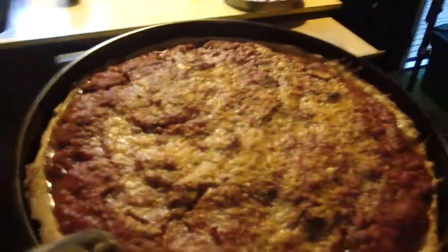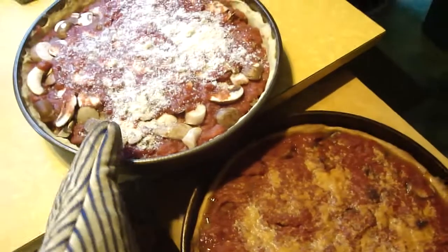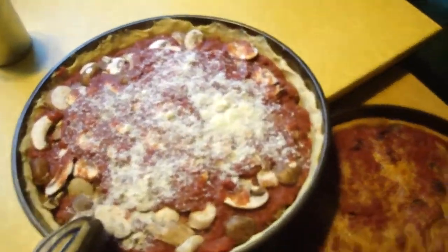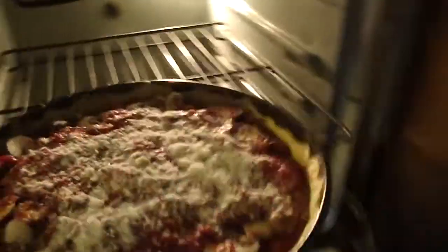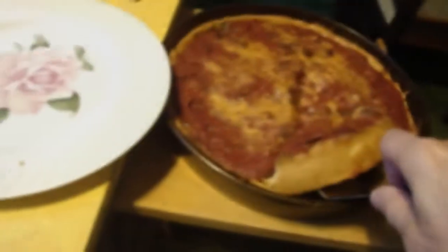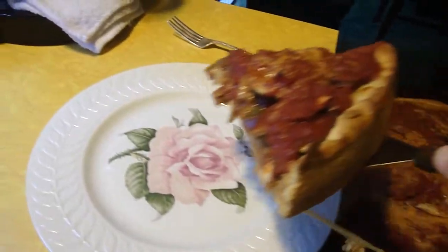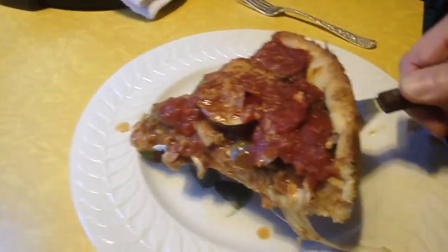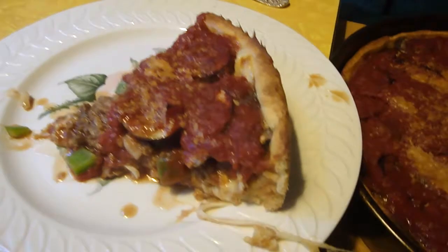Oh, look at that. Put the second one in. And that's how the Goldberg family breaks Passover.